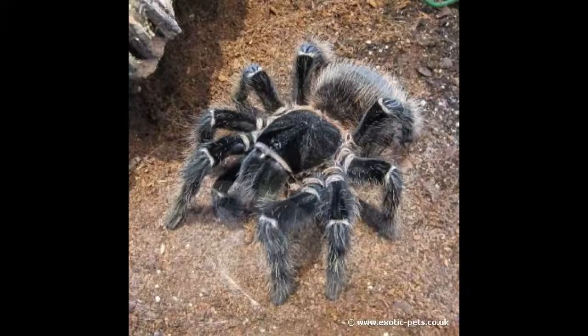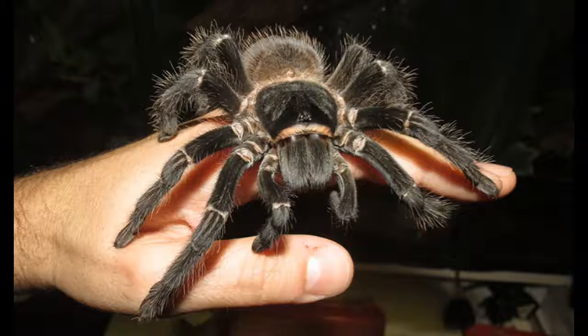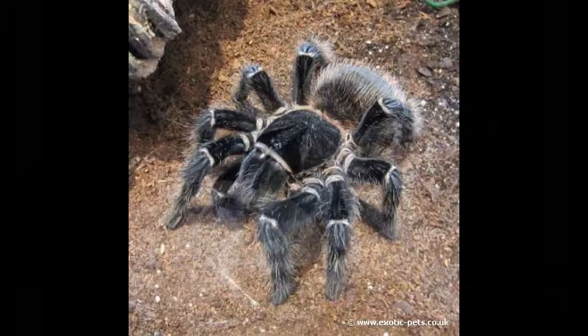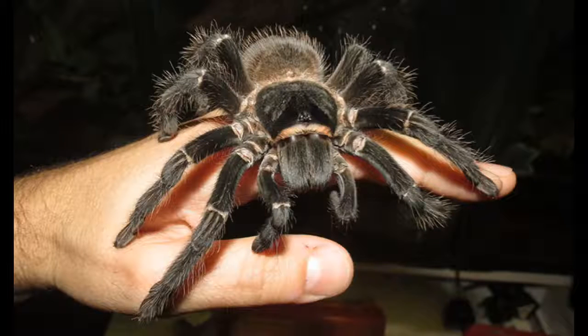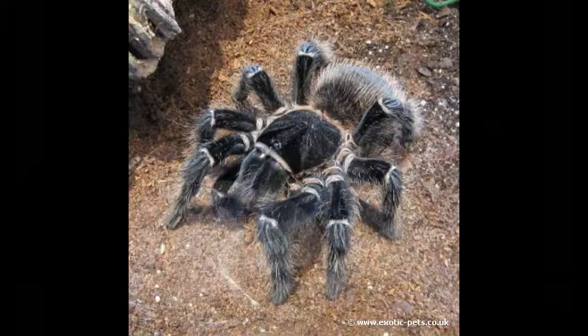Number three on the list is the Brazilian Salmon Pink Bird Eater. This spider is vicious, feeding on insects, lizards, mice, and even frogs. However, unlike the name says, it doesn't actually feed on birds. It has a long leg span of up to 10 inches and it is another spider native to Brazil. It can be found in the rainforest hiding until it locates its prey and jumps on it. It injects its prey with venom to disable it. The spider then spits its digestive juice onto the prey so it starts getting digested before it is even eaten. It is very vicious when it eats.